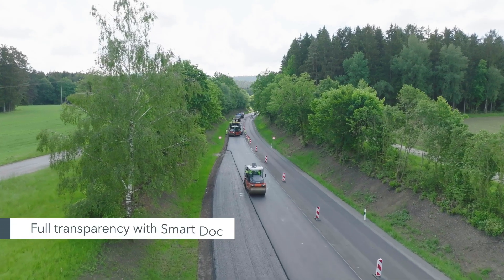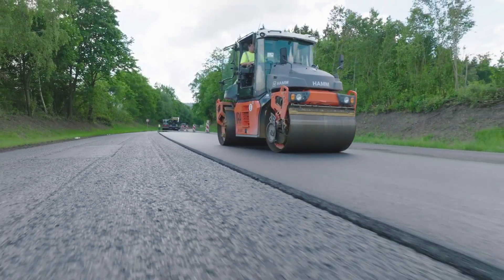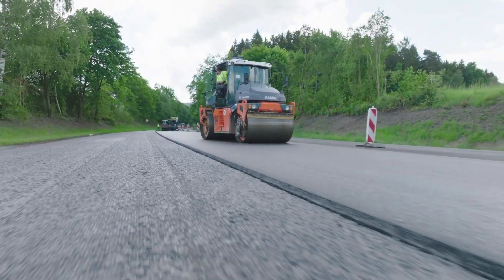SmartDoc enables the machines to communicate with each other. The principle is that you can see the work of the other driver — or the second or third roller — so everyone knows where the other driver has already been.